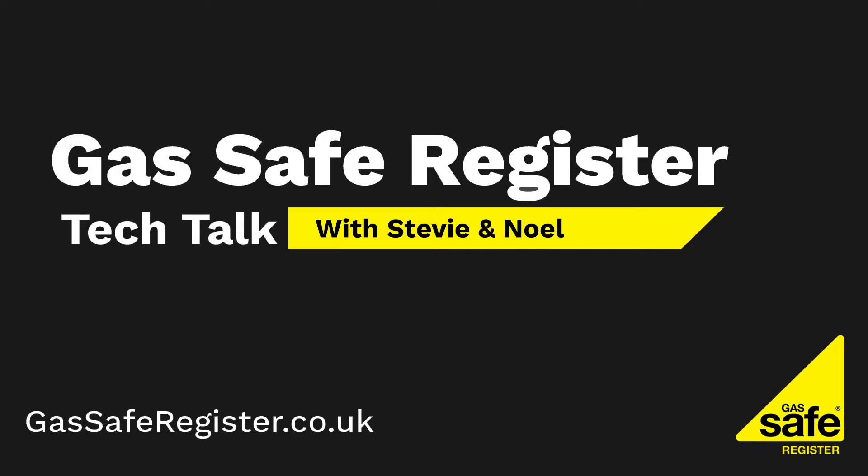I'd like to introduce myself - I'm Stevie. This is the second podcast I've done. I started in the industry in 1983 with British Gas as an apprentice, worked there for 36 years, left in 2019, then worked in a gas training centre for about 18 months, and I've now worked with Gas Safe Register for the last three years, which I thoroughly enjoy.